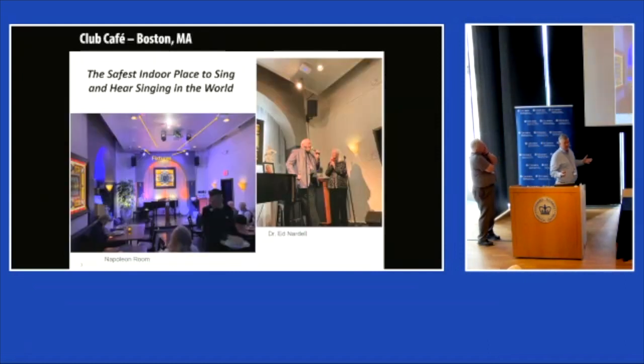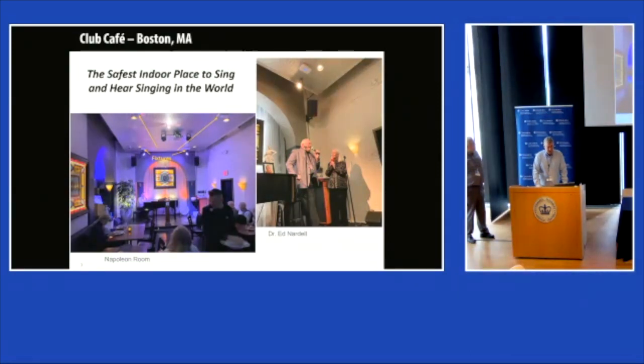One of our favorites has been the Club Cafe in Boston. Ed has an affinity for singing, and he had a premise: can we create the safest place to sing or hear singing in the world? This was in 2021—we were in the middle of Delta, easing into Omicron. Ushio and FarUV donated fixtures to get this done.